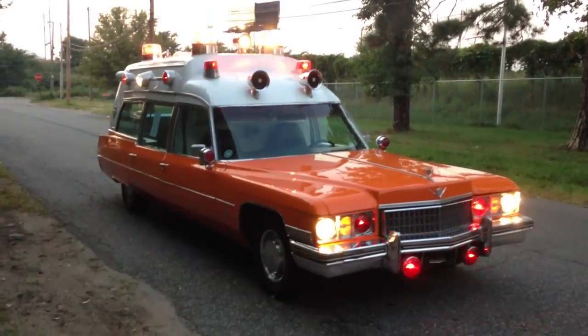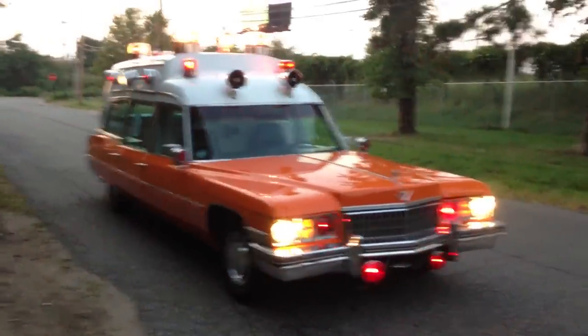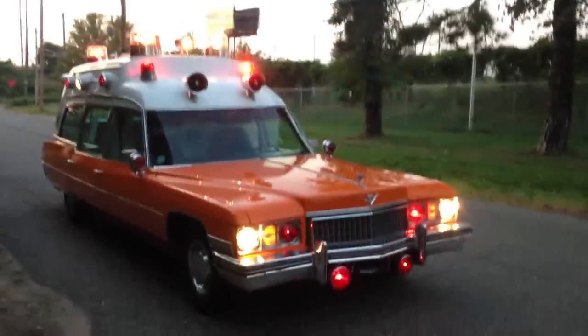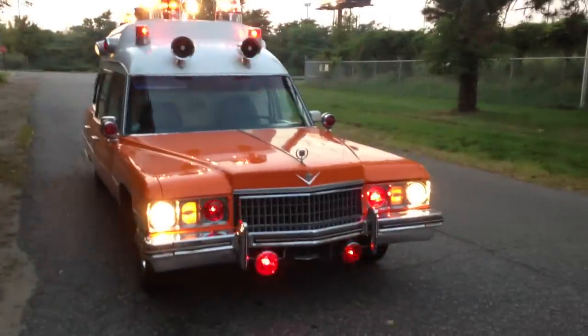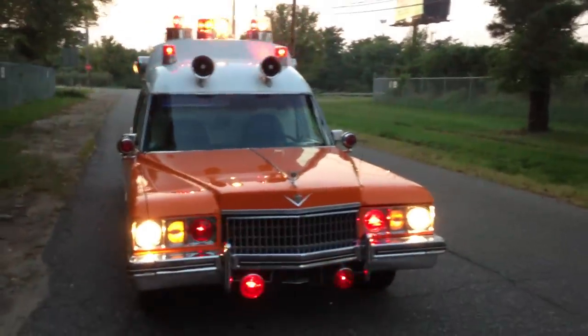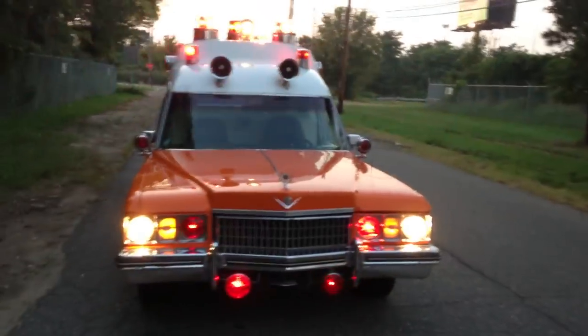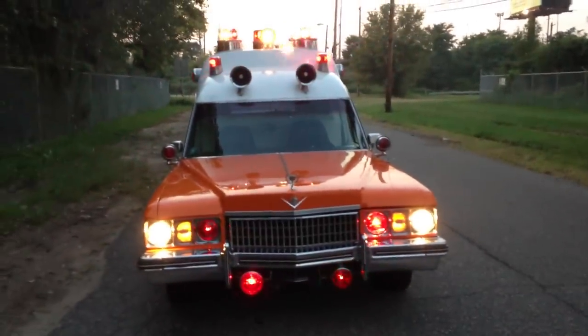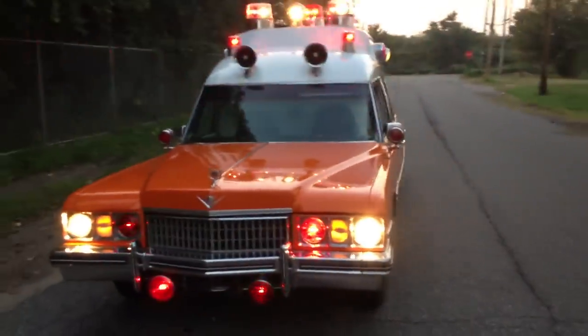I'm a Cadillac enthusiast, so this is what initially drew me to this rare iteration of a Cadillac. But the more I learn, the more intrigued I am. The good people at the Professional Car Society have been a valuable help to me for knowledge and expertise, and I'm not shy about sharing that.